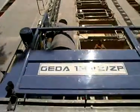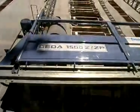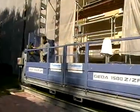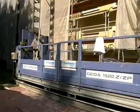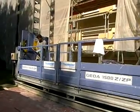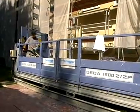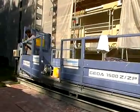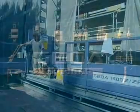The GEDA transport platforms have been constructed and geared to safety. The combination of the transport platform with the landing level safety gate ensures safe passage from the platform into the building at all times. The GEDA 1500Z-ZP is available in modular design with different platform versions and a load capacity of up to 1,500 kg.